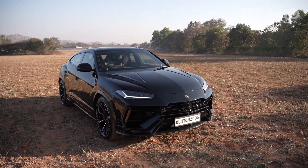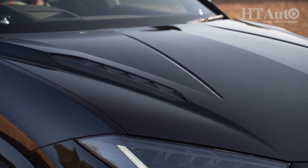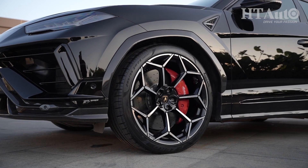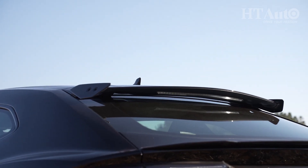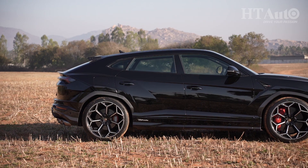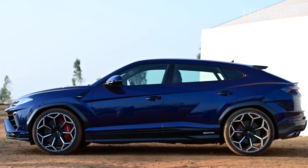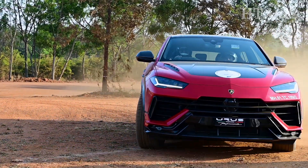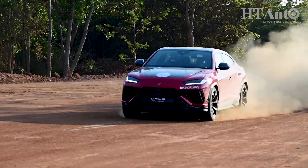To notice the visual differences, one would have to stare at the Urus Performante, which has more pronounced cuts on the bonnet, additional use of chrome, updated air intakes, and new aerodynamic 22 or 23 inch alloy wheels. There is also a new spoiler and a carbon fibre diffuser. The styling and engineering are both tailor made for performance, and as such the Urus Performante stands lower, which makes its handling better. The air suspension has been replaced by regular coil springs, and the SUV is also lighter by 47 kilos.